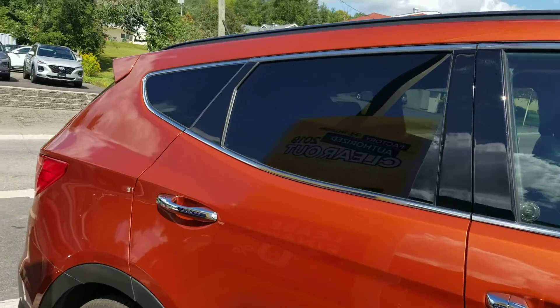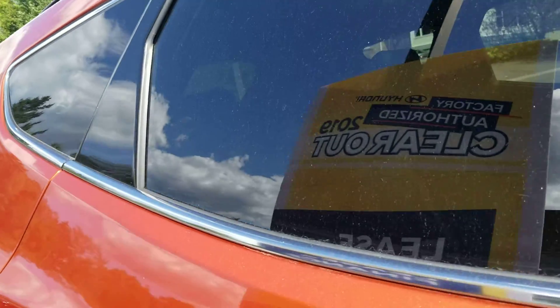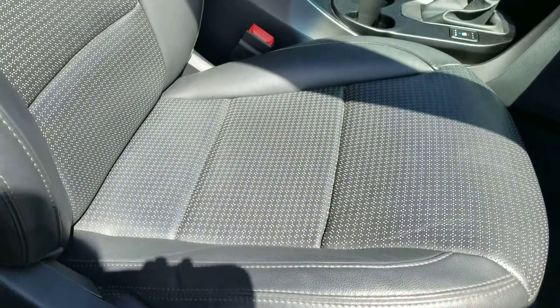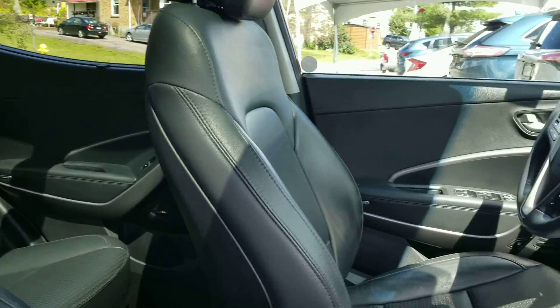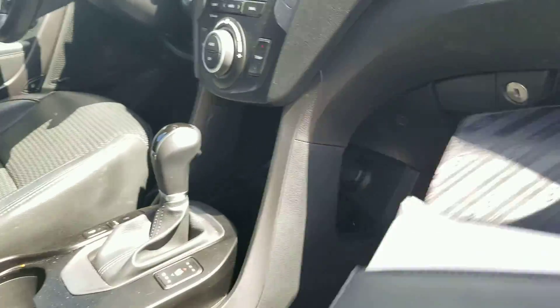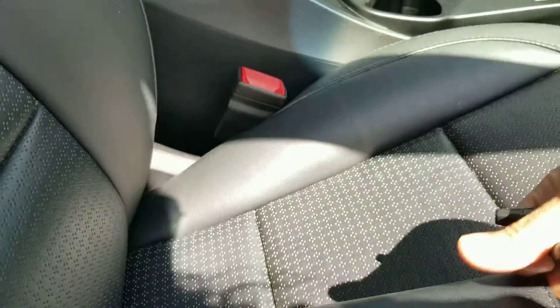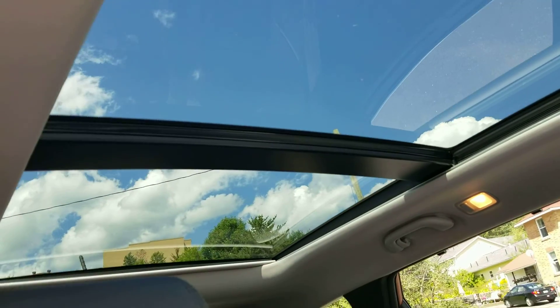This Santa Fe has tinted windows for the rear. Black leather interior — I didn't find any rips, tears, or burns. The vehicle smells clean, never been smoked in. It's a clean vehicle and it has the owner's guides, all-weather mats, and a full panoramic sunroof.